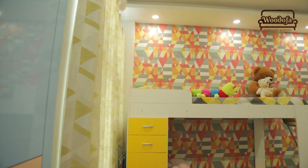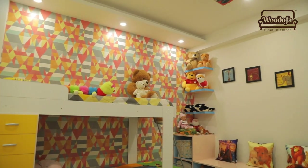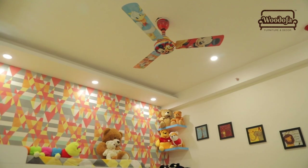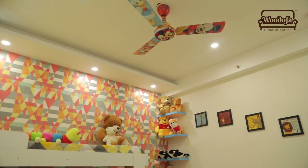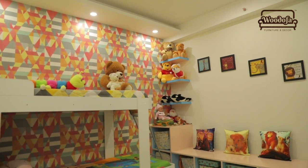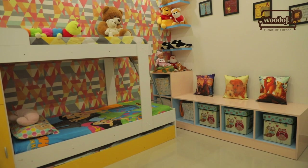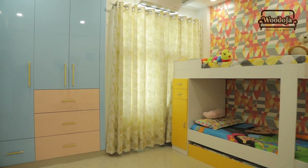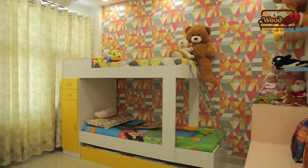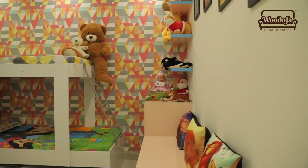Now let's move to the kids' room. They have two daughters and they are very adorable, so for them we have made a multicolored room. There are a lot of colors, a lot of toys, and a lot of stuff. We have made a bunk bed with shelves in multicolor — champagne, blue, orange, red, green. There are a lot of colors because they are very small kids — one is 2-3 years and the other is 4-5 years. These are very young girls.